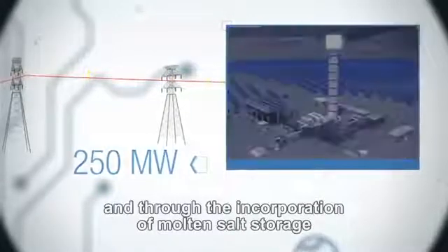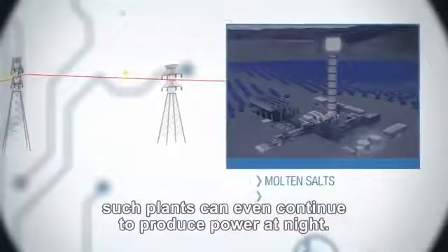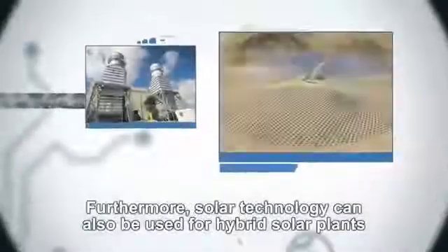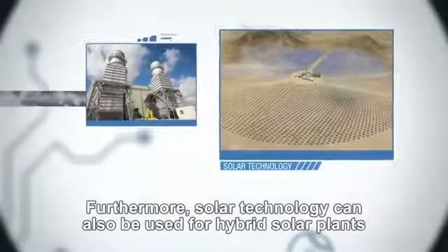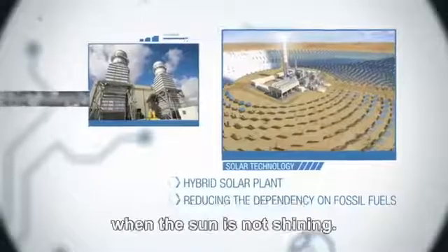And through the incorporation of molten salt storage, such plants can even continue to produce power at night. Furthermore, solar technology can also be used for hybrid solar plants, which use fossil fuels to produce electricity when the sun is not shining.